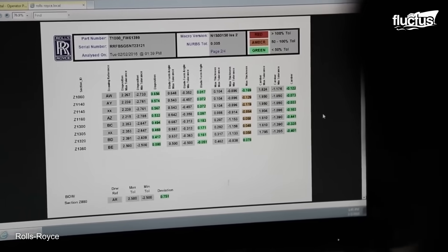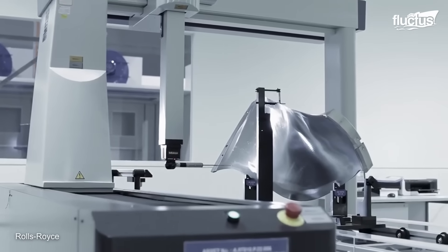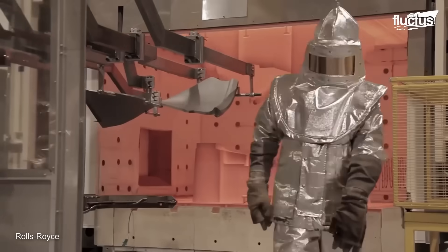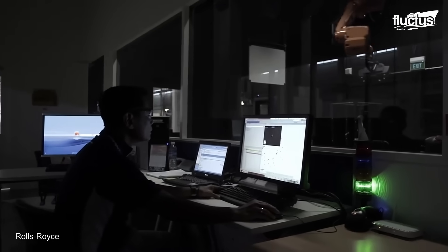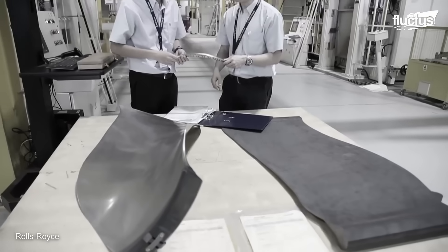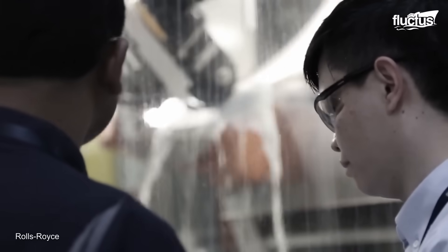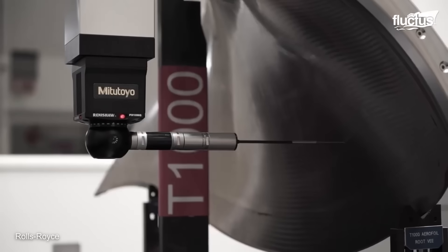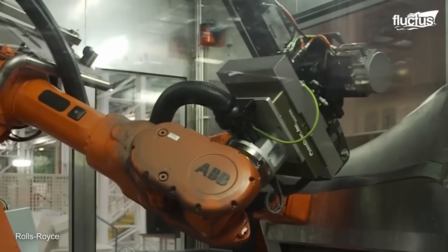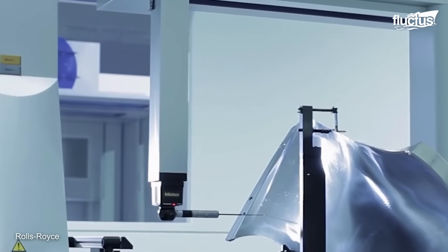Rolls-Royce has also invested a lot of time and money into the development of new turbofan blade technology. The company's latest advancement is the hollow titanium wide cord blade. This unique blade produces around 80% of the engine's thrust while maintaining an extremely light weight. The construction process involves fusing two pieces of titanium together, then introducing air to expand the metal and create the hollow center. It takes around 80 different robotic processors to create and inspect the final blade. In the end, these have a much better strength-to-weight ratio than traditional blades and can therefore generate more thrust without increasing the weight of the engine.